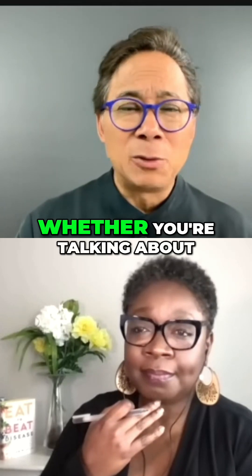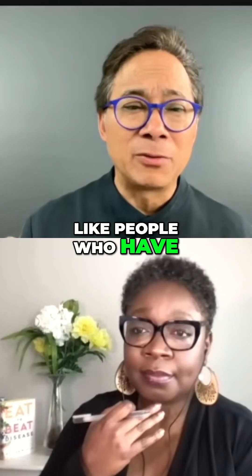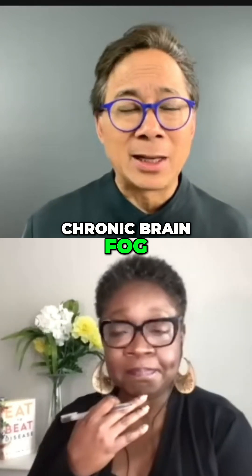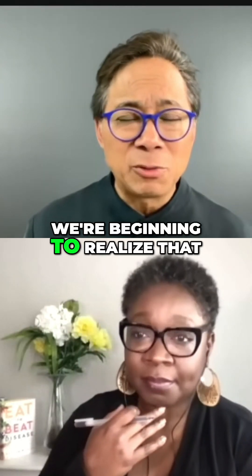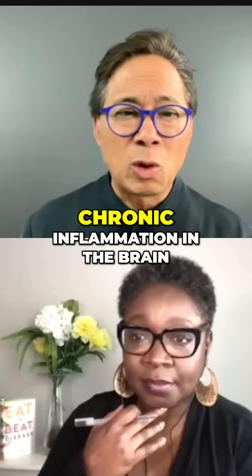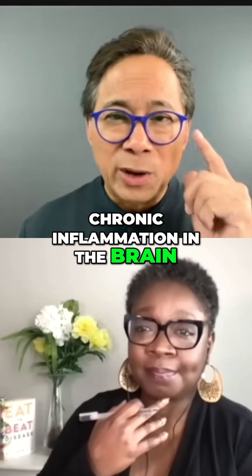We're beginning to realize that a lot of chronic illnesses — whether it's chronic brain fog, Lyme disease, or even long COVID — are partly due to chronic inflammation in the brain.